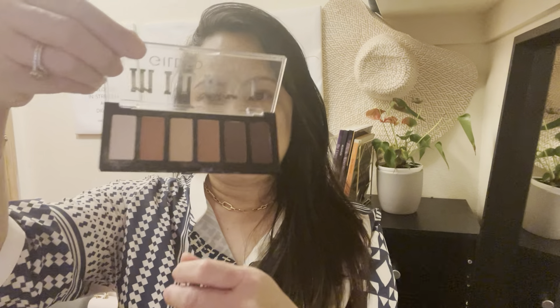Maybe this Milani palette — look how beautiful these colors are. I just like natural colors; I don't really like crazy colors. So usually, because I'm not a very good makeup artist, I use this and just do that one all over your eyelids to make it look natural and open.